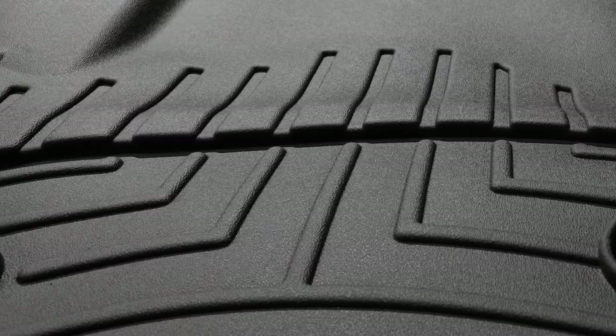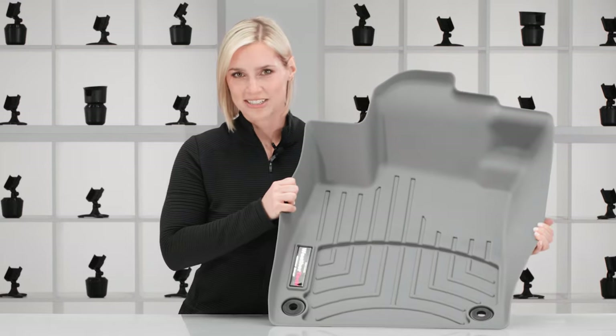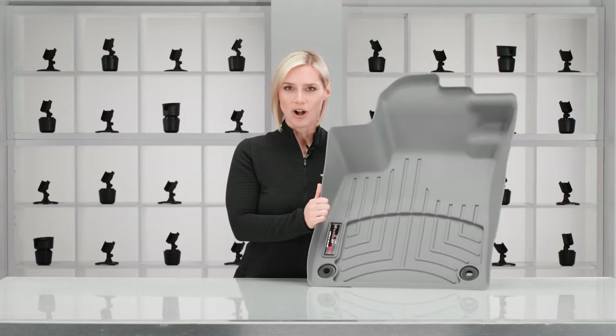We use a high-density core material that's strong, durable, and dependable. You can really feel how sturdy it is. Floor Liner is proudly made right here in the USA, so you can trust its premium quality.